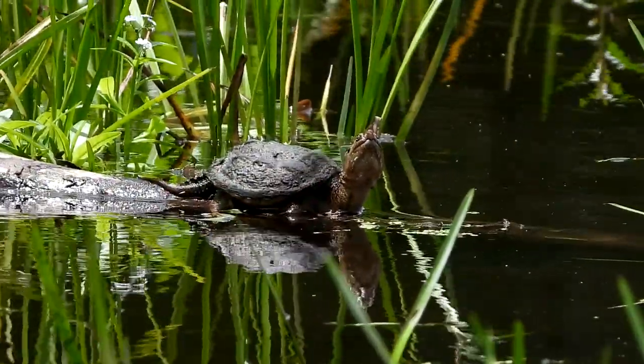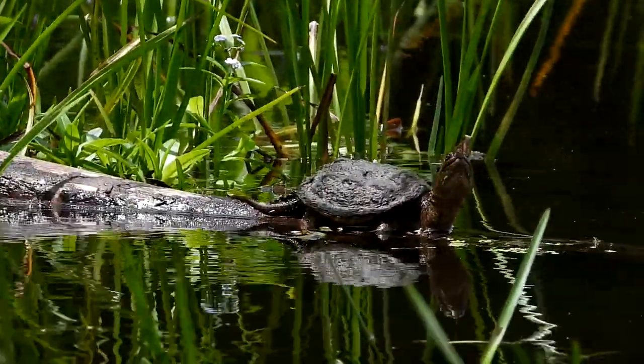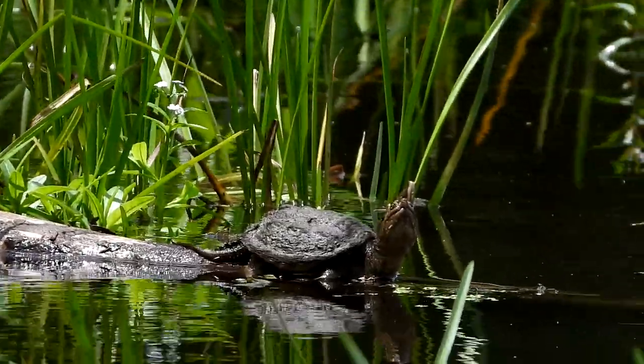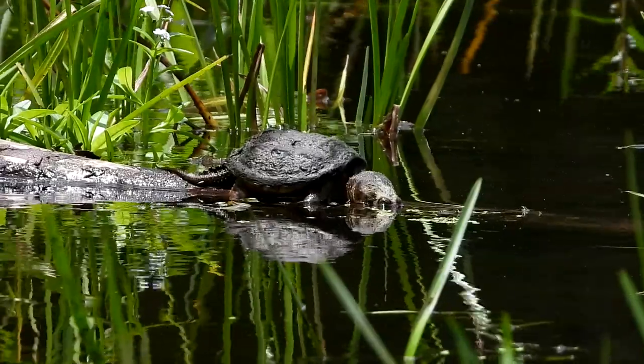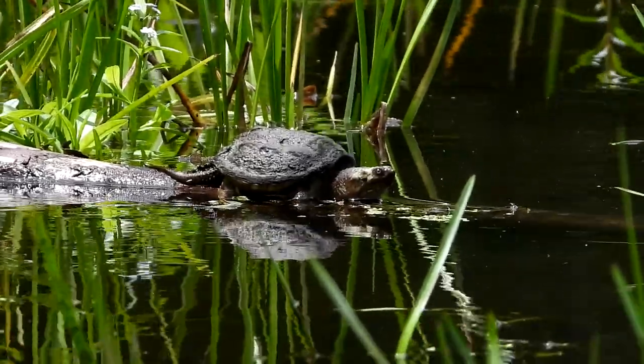Hey guys, look at this small little snapping turtle. Hello there. He's way out, having a drink of water.